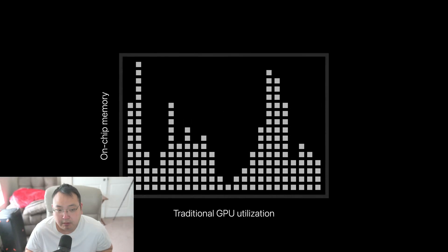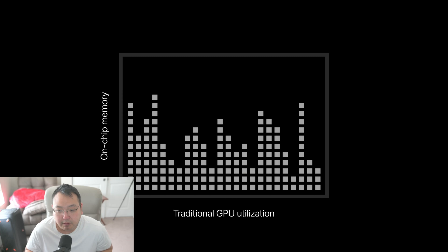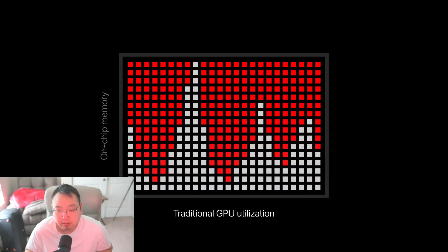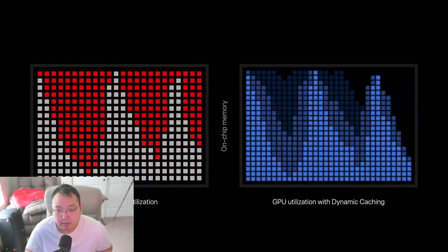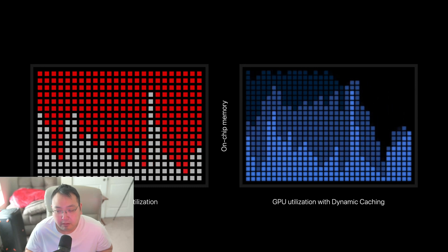In a traditional graphics architecture, software determines the amount of local GPU memory allocated to upcoming tasks at compile time, reserving the same amount for every task based on the most demanding one — meaning the GPU is underutilized, especially with complex programs. In the new GPU, local memory gets dynamically allocated in hardware in real-time, so only the exact amount needed is used for each task, dramatically increasing average GPU utilization and significantly boosting performance for demanding pro apps and games.